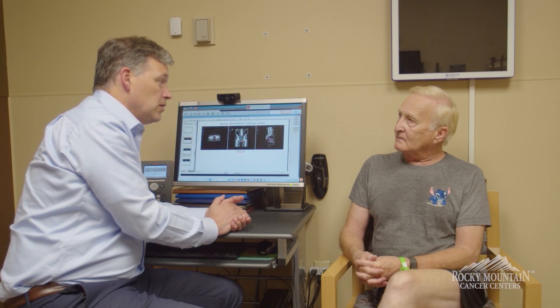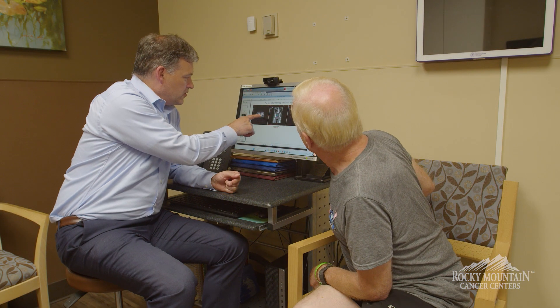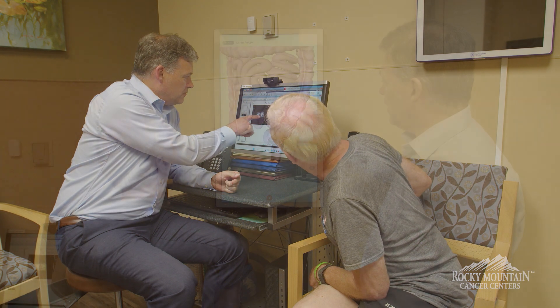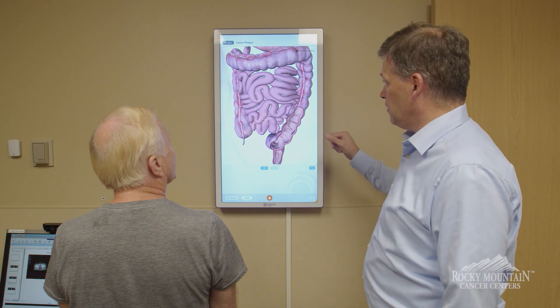A lot of times a primary care doctor will send to a gastroenterologist, or maybe they'll do a colonoscopy or a sigmoidoscopy themselves, and that's after the patients present with some sort of symptom — rectal bleeding is the most common one. They'll then be found to have a cancer, diagnosed usually by a gastroenterologist, who will then send to the team. The team will include some combination of the surgeon, the medical oncologist, and the radiation oncologist.